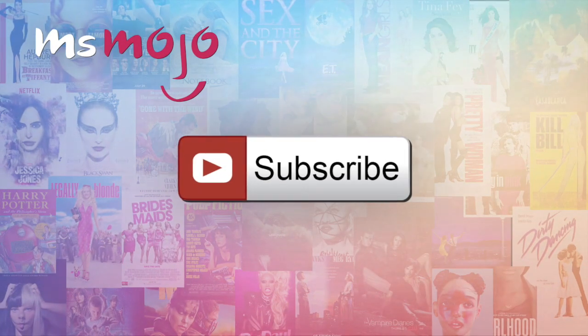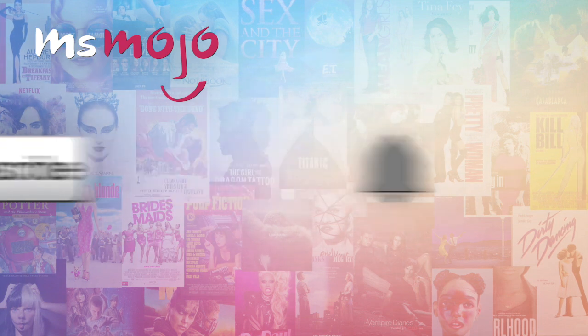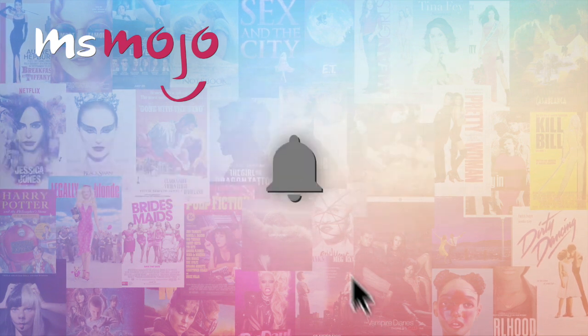Before we begin, we publish new content every day, so be sure to subscribe to our channel and ring the bell to get notified about our latest videos.